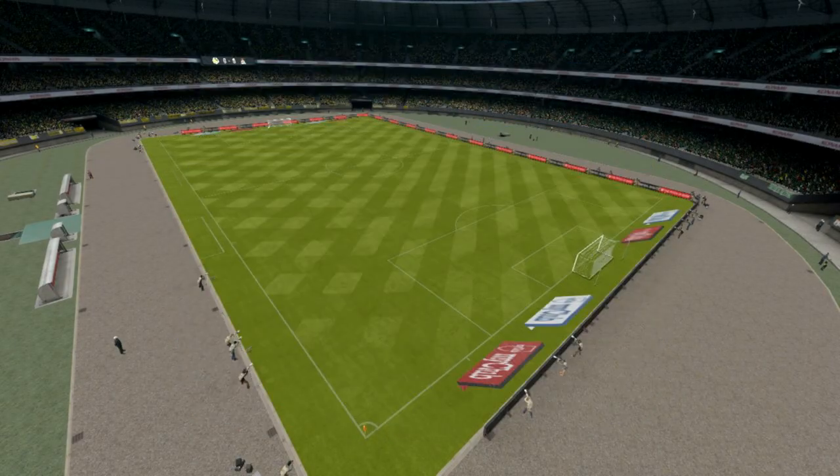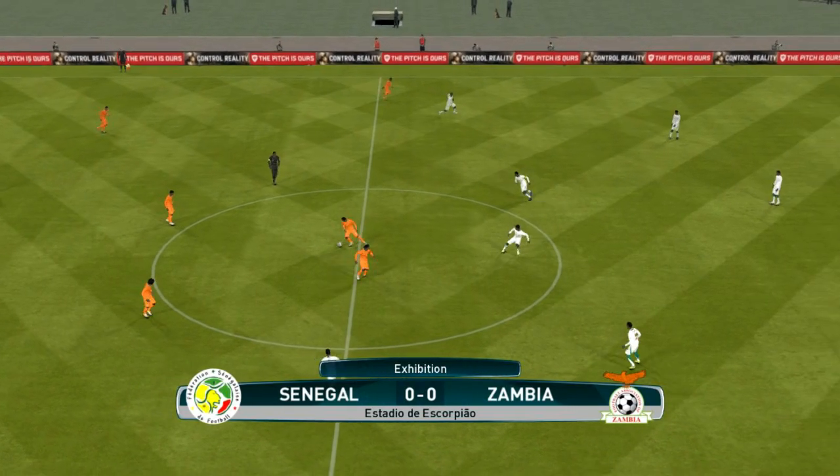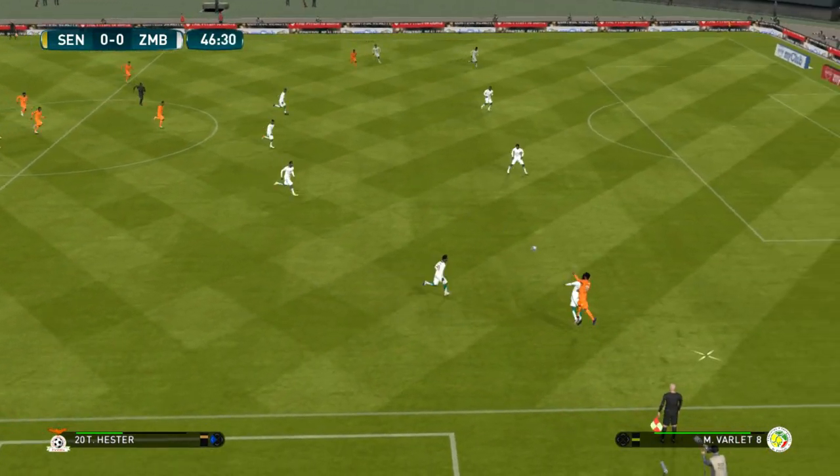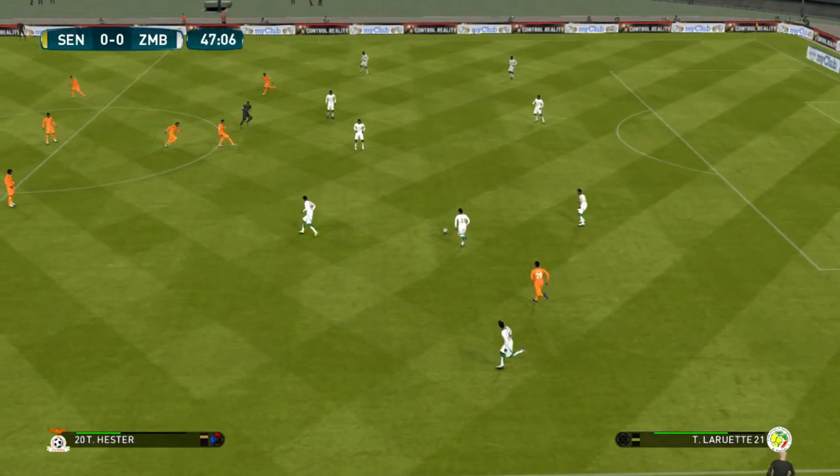That is going to be the final action of the first half. What have we learned from the first 45 minutes? I think it's been a very impressive defensive effort — they've never been broken down and contained the opposition attack extremely well. So they head in no further forward. The score here, still 0-0.